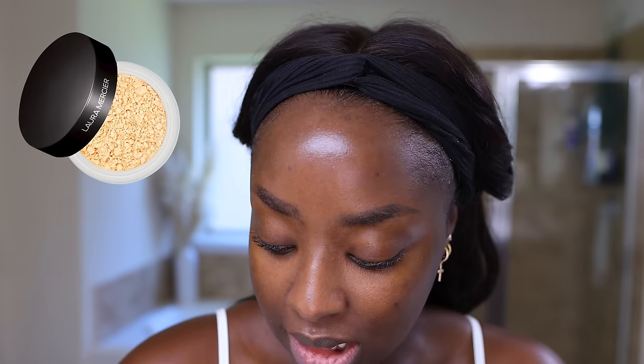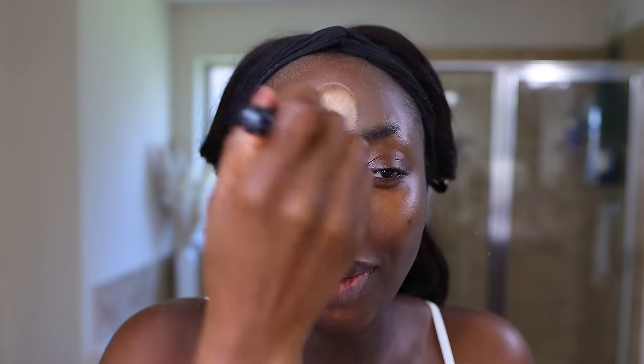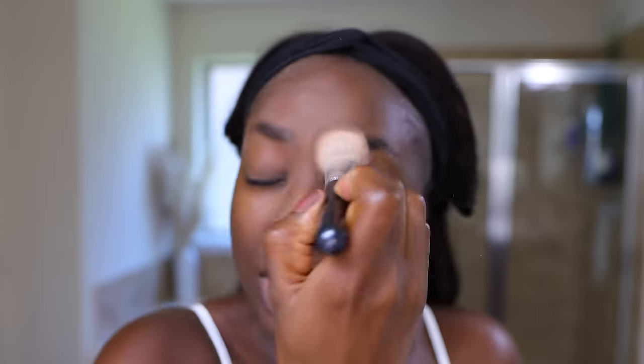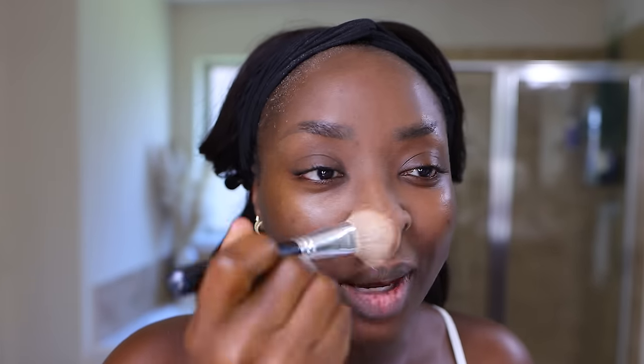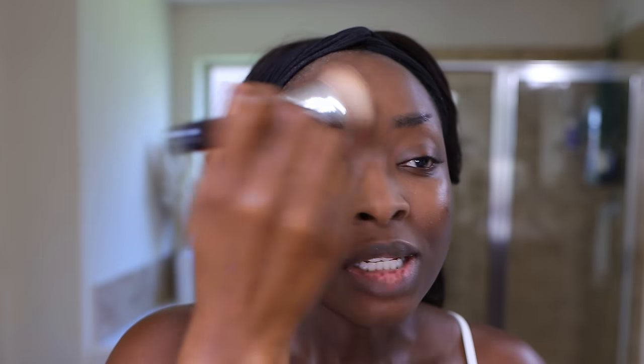This is a Ciate London Everyday Vacay Coconut Setting Powder. I like to use this on top of makeup but since it's right in front of me I'm going to use it beforehand. Of course you can use Laura Mercier Translucent or anything that's not going to give you color, although you could use a product that gives color too. It really depends on what you're going for. To make things easier, just take something translucent. So we have now mattified everything.